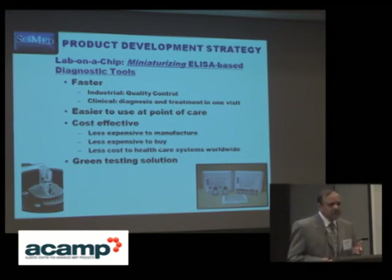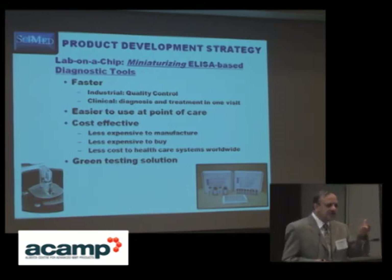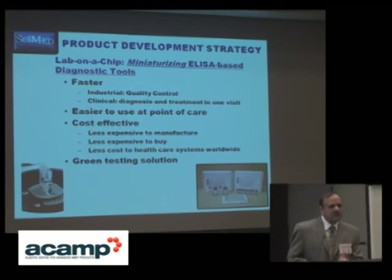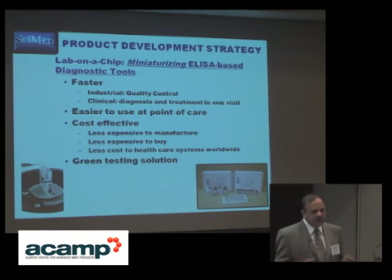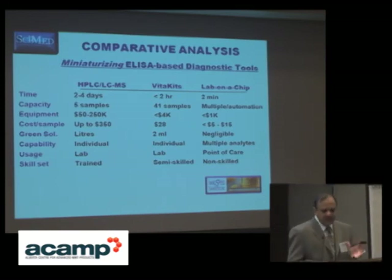The prototype unit we have already developed is about 1.5 centimeters by 3 centimeters, and the biosensor is just like a glucose meter — about 6 inches at most. These lab-on-chips are also a green solution to the environment. With bulky instruments we work with large amounts of organic solvents and toxic chemicals, whereas lab-on-chip dramatically reduces that impact.